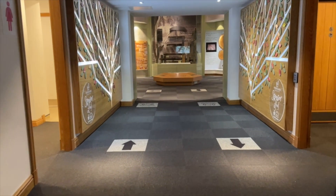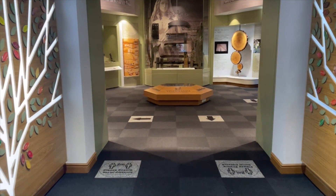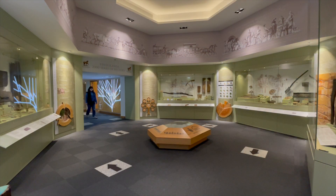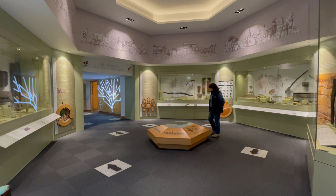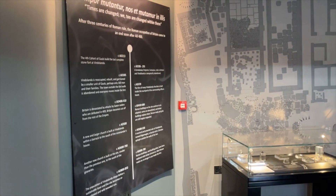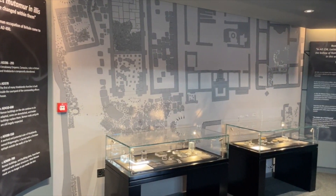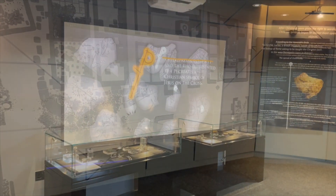Our wooden underworld exhibition is accessed via ramp. The carpets change to a darker colour and the ceilings get higher. This exhibition is brightly lit. You can also look at a bird's eye view of the excavation site from a screen situated on the floor. Our post-Roman gallery has lower lighting and dark floors. There are strong spotlights on our exhibition cases and a video playing.